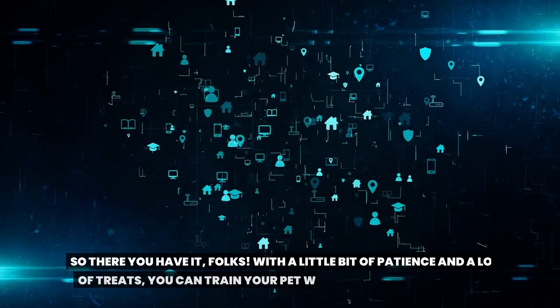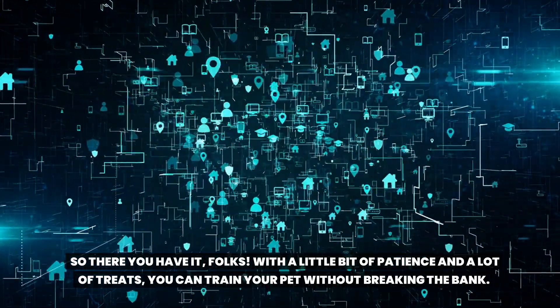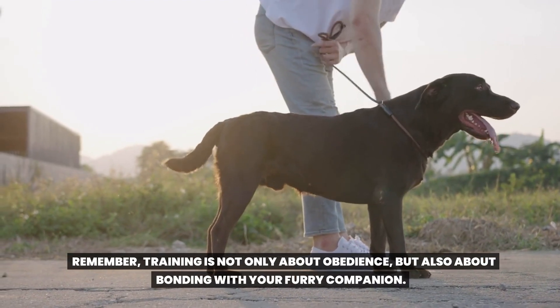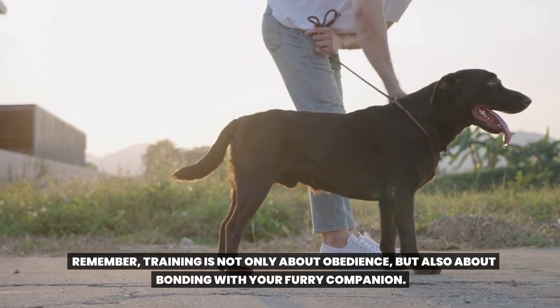So there you have it, folks. With a little bit of patience and a lot of treats, you can train your pet without breaking the bank. Remember, training is not only about obedience, but also about bonding with your furry companion.